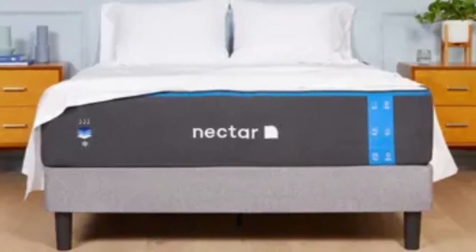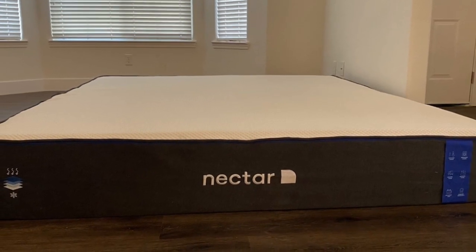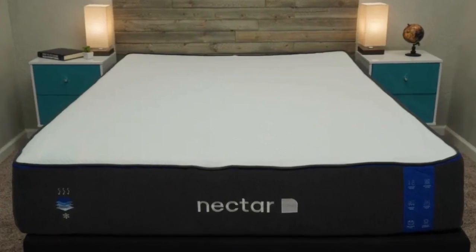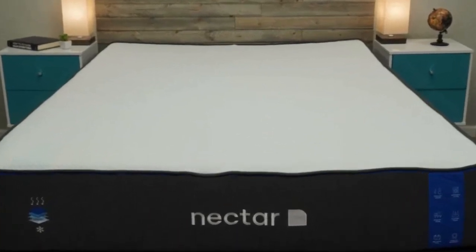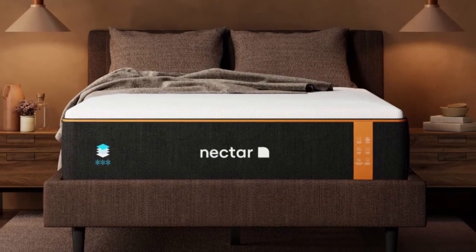Cons of the Nectar mattress: Strict stomach sleepers will most likely need a firmer and more supportive mattress to keep their hips elevated and in line with their shoulders — a crucial factor for avoiding back pain. For these sleepers, we recommend checking out our roundup of the best mattresses for stomach sleepers.